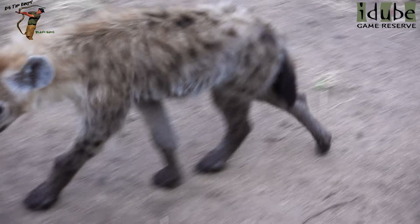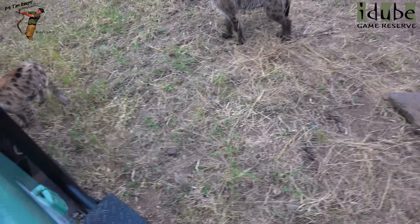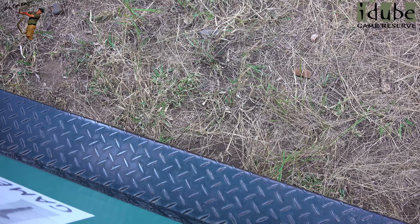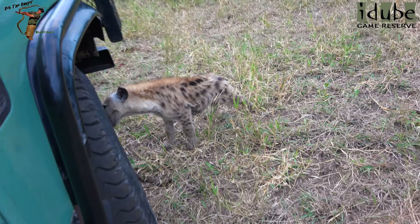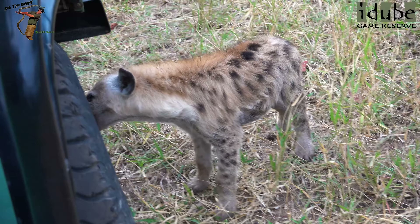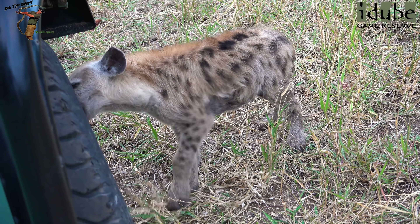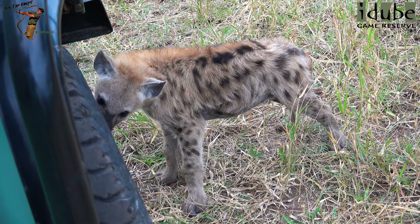What is that big thing? Don't eat the car. It's eating the tire. I'm going to stop and watch. There's another one.